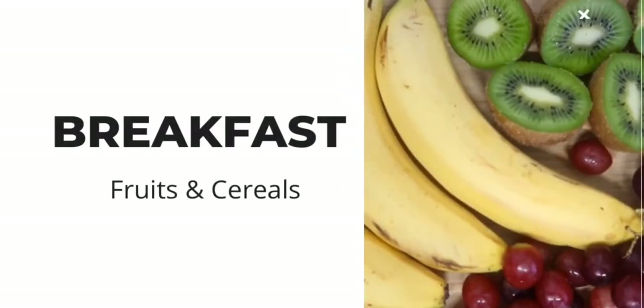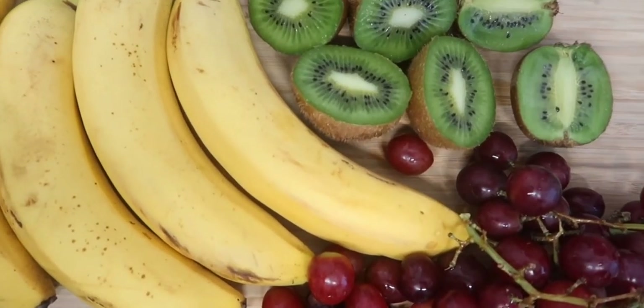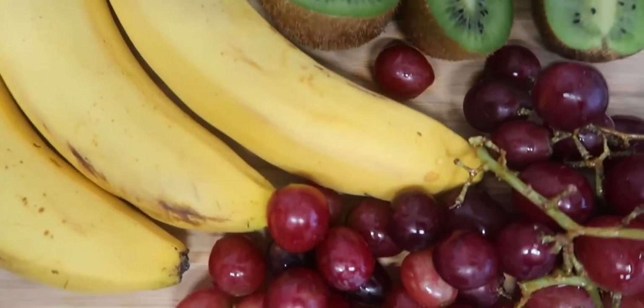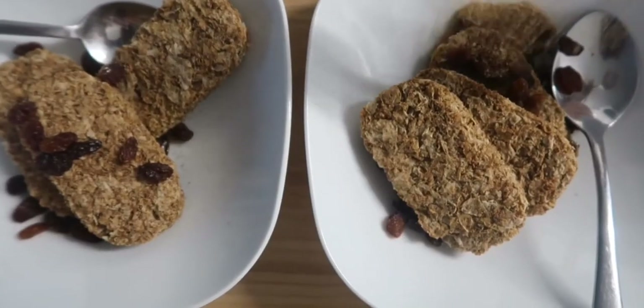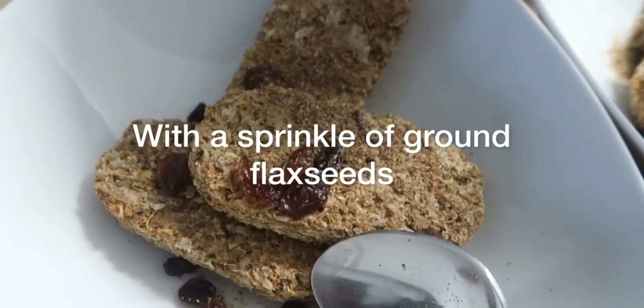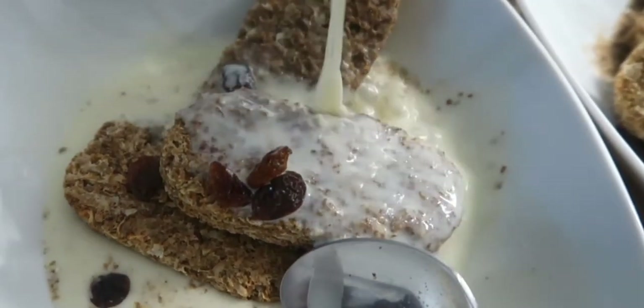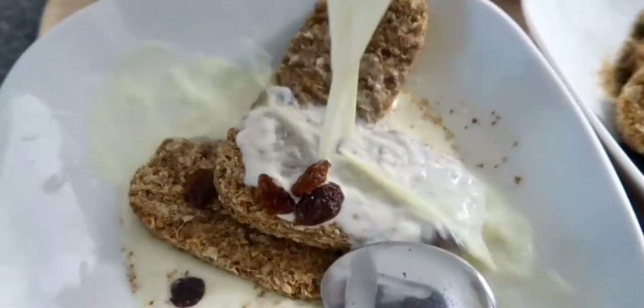Breakfast begins with a selection of fruits. Normally they will have either a choice of two or three fruits every single day. Cereal will either be Weetabix, porridge, muesli or granola. These seem to be the most filling and because my children do not eat between meals, these types of cereal tend to keep them full.